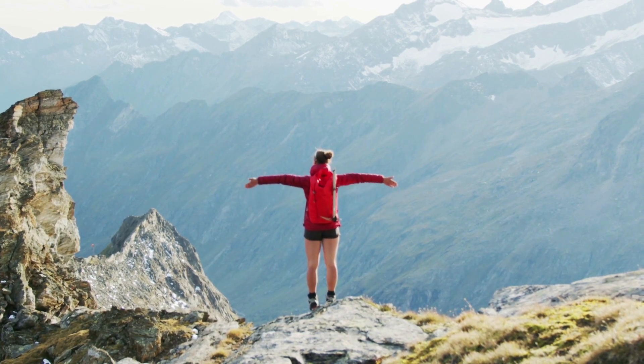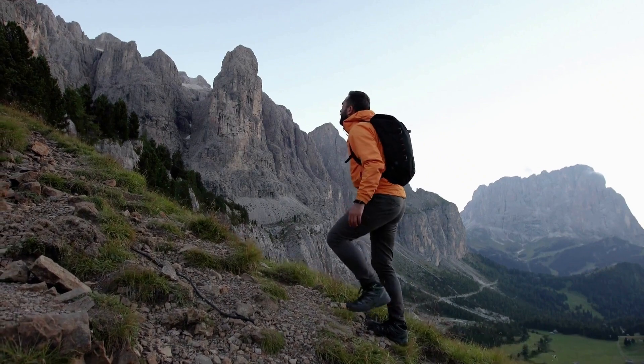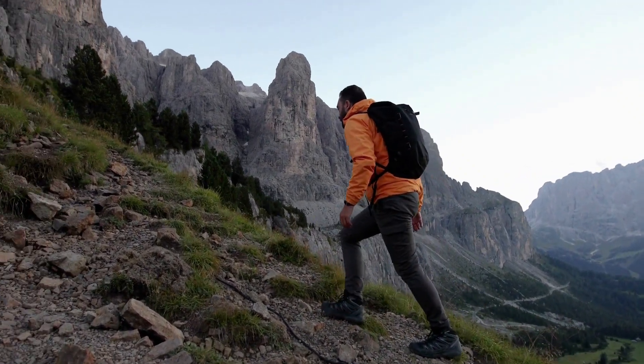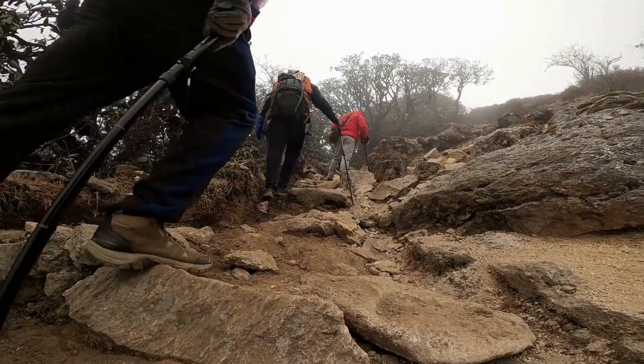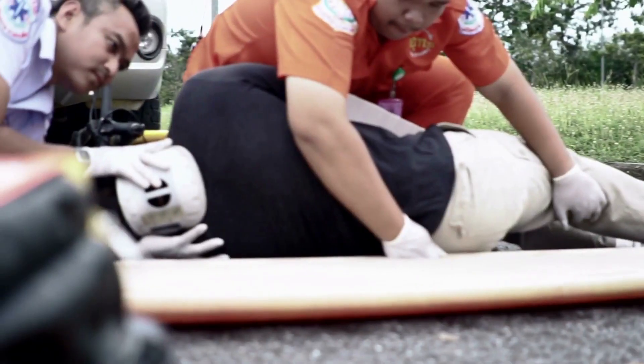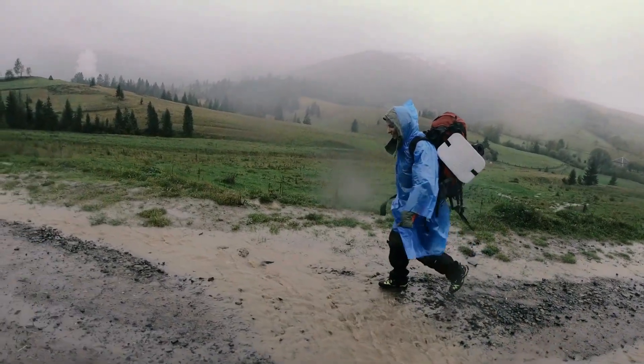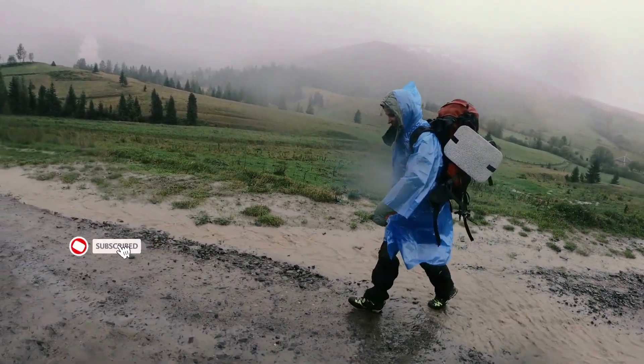Hiking is a great way to explore the outdoors and stay active, and with good hiking gear it can make the difference between a safe and enjoyable hike and a dangerous or uncomfortable one. Good gear can provide protection from the elements, prevent injuries, and increase comfort and efficiency while hiking. It can also help hikers be prepared for unexpected situations and emergencies.